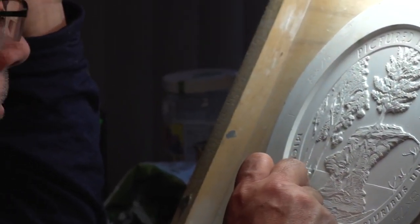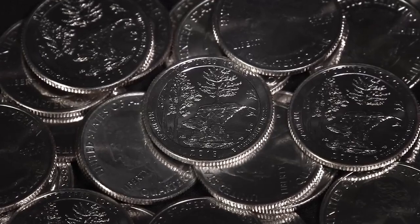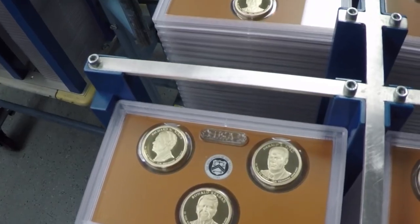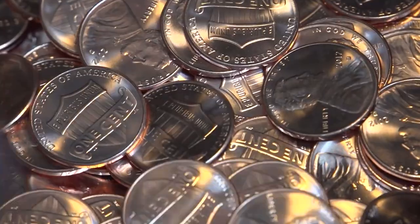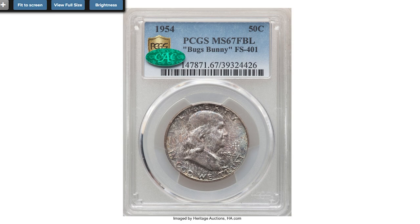Hey guys, in this video we are going to look into eight extremely valuable and highly elusive US coins you should know about. Some of them are low mintage key dates, some are incredible error coins, others were rare at certain mint states. Hit the subscribe button below this video and let's get started.